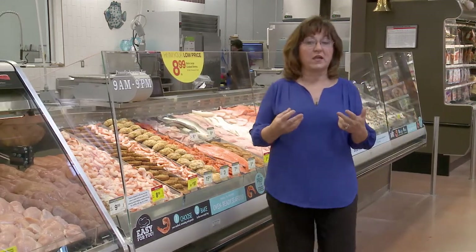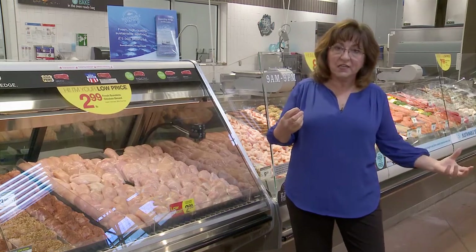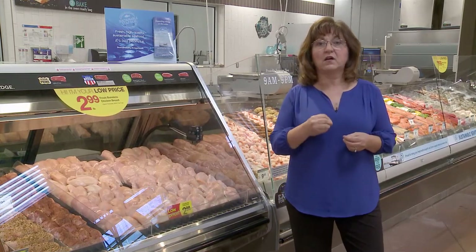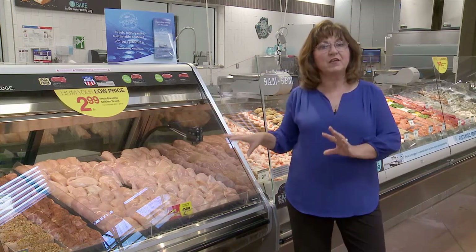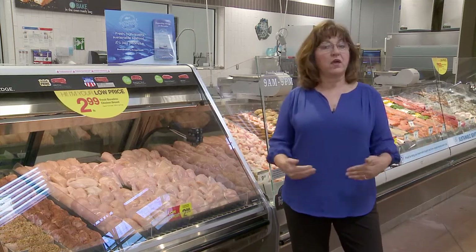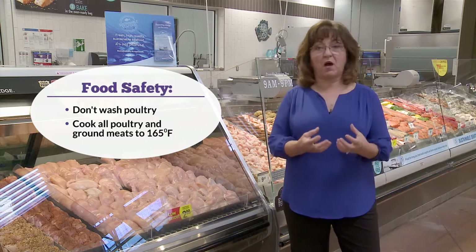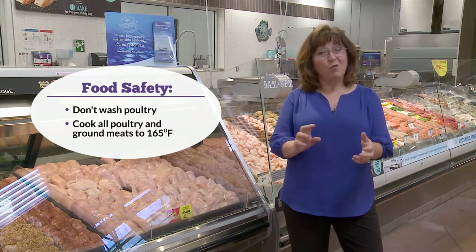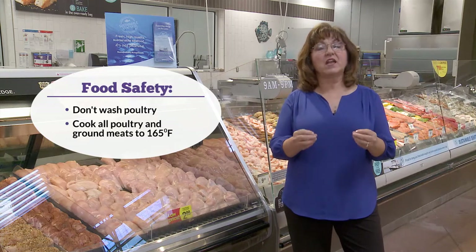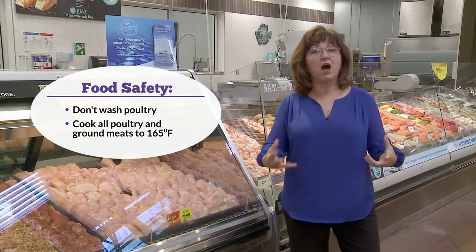For lean protein from poultry, look for skinless poultry, ground turkey, and ground chicken from breast meat — very lean options. Poultry is a versatile, affordable, and familiar ingredient. Teach food safety here: don't wash poultry before cooking, as research shows it splashes bacteria around the kitchen. Take it straight from the package to cook it, and remind shoppers to cook poultry and any ground meat to an internal temperature of 165 degrees.